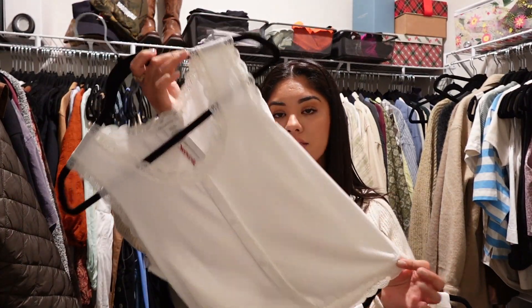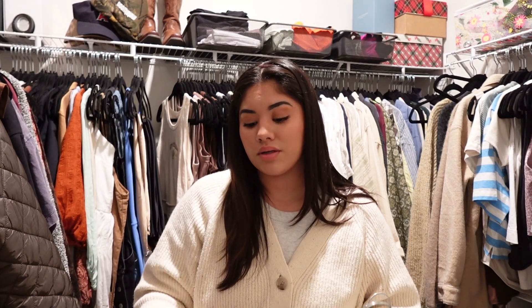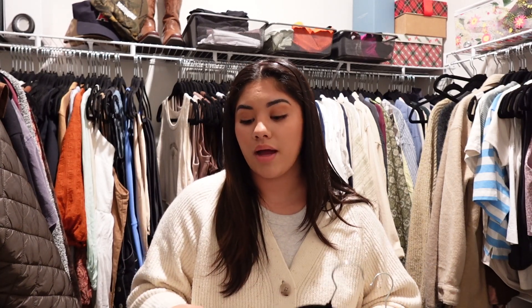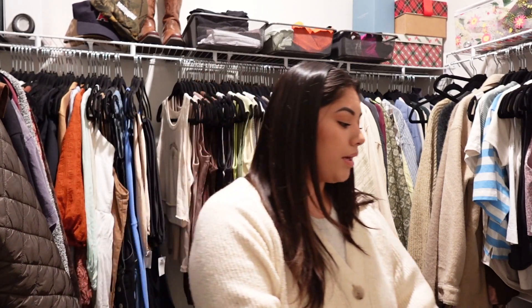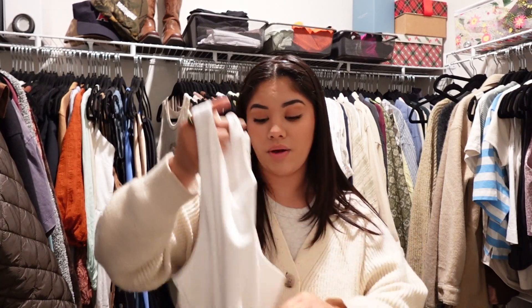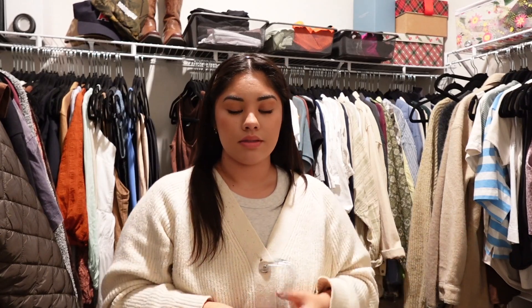I really like this tank top — my sister gave it to me for Christmas but it hasn't fit me. I don't want to keep things that don't fit just because I keep telling myself I'll fit into them eventually. For things I really want to keep but don't fit yet, I'll put them in a storage bag — but only if it's a staple piece that'll be versatile. This bodysuit from Old Navy I just don't like how it looks on me, so it's a toss. Tank tops are going to take a while.